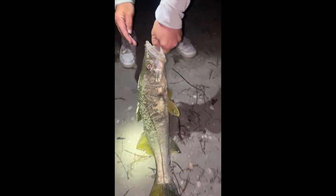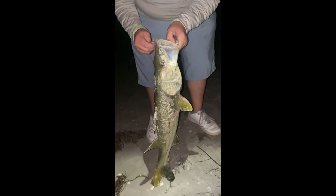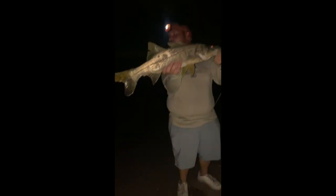This night did end with some positivity though — there was a nice snook caught, probably in the mid to upper 20s. That was fun to see and I'm happy they got to get some good action in. That's gonna do it for today — thank you so much for watching guys, I'll catch you on the next one.